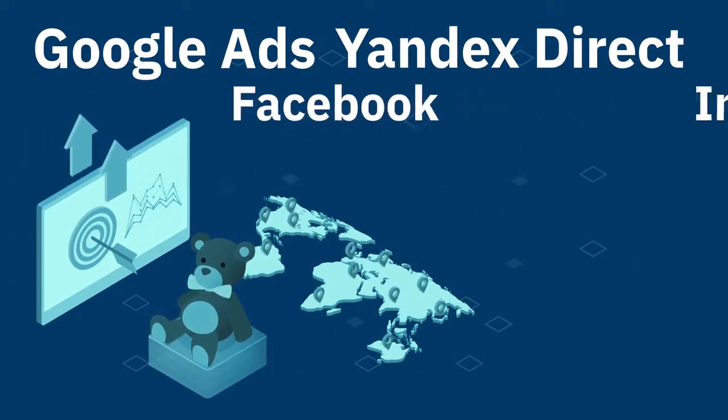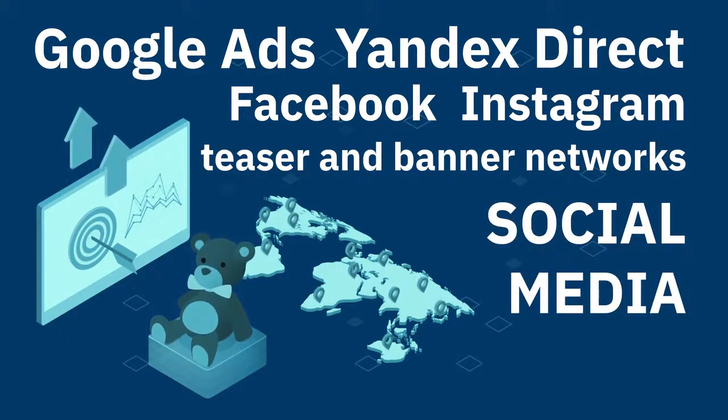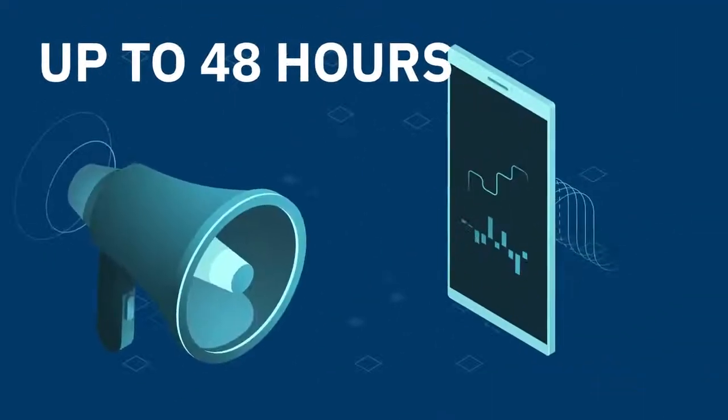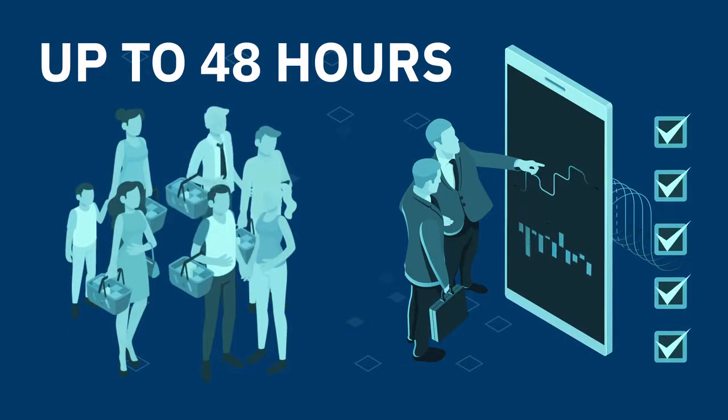The marketing team orders region-specific advertisements through Google Ads, Yandex Direct, Facebook, Instagram, a variety of teaser and banner networks, and other social media platforms. Advertising campaigns and sales begin after a moderation period of up to 48 hours.